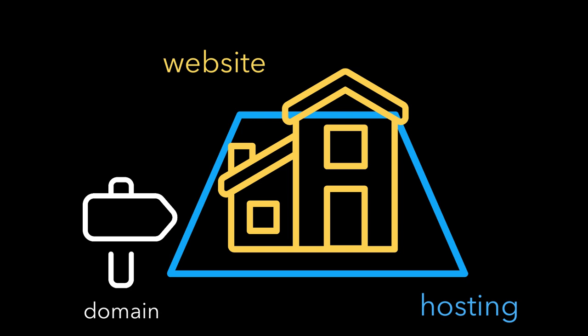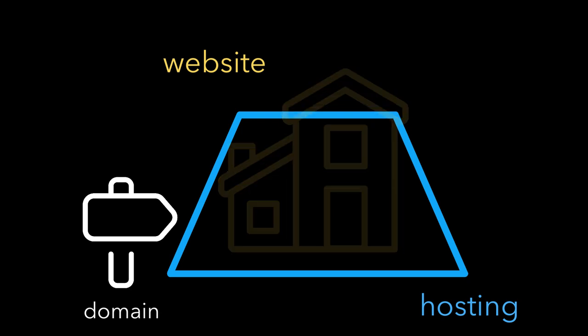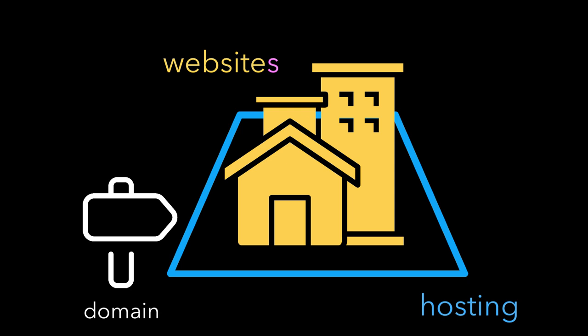You can build multiple domains in a single hosting account, sort of like adding an apartment building in your backyard. But just like real life, if you build too much, you can run out of space in your hosting account. But that's not a problem we're going to run into for this class.